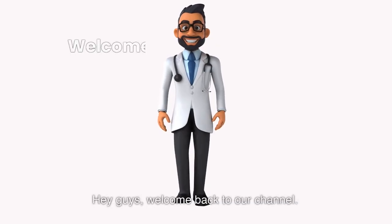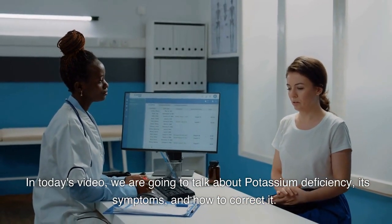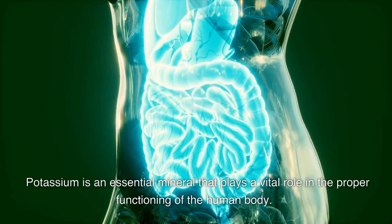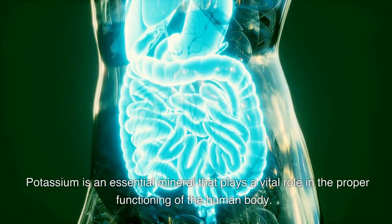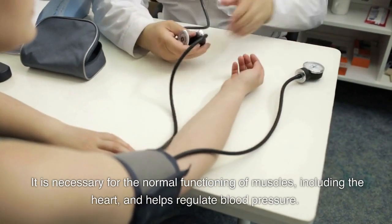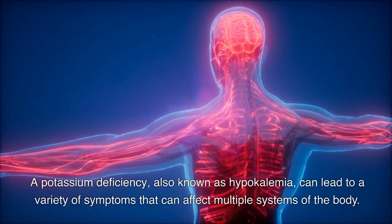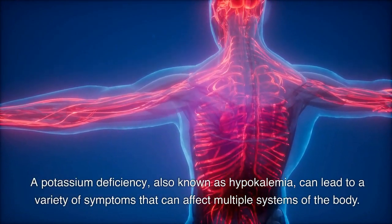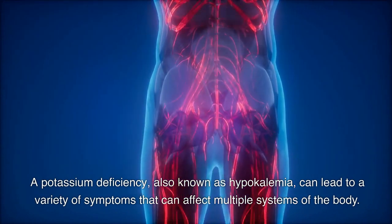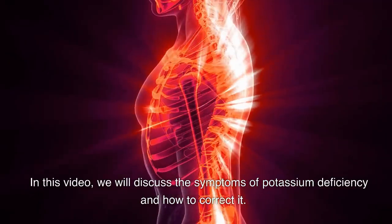Hey guys, welcome back to our channel. In today's video we are going to talk about potassium deficiency, its symptoms, and how to correct it. Potassium is an essential mineral that plays a vital role in the proper functioning of the human body. It is necessary for the normal functioning of muscles, including the heart, and helps regulate blood pressure. A potassium deficiency, also known as hypokalemia, can lead to a variety of symptoms that can affect multiple systems of the body.